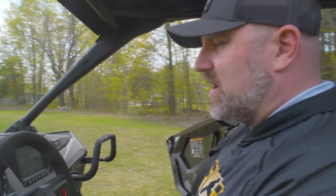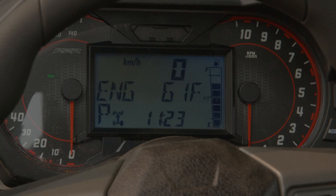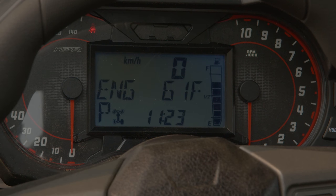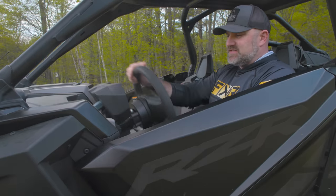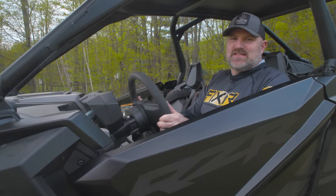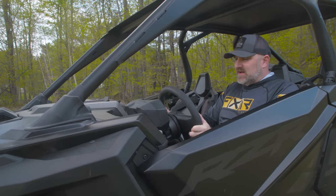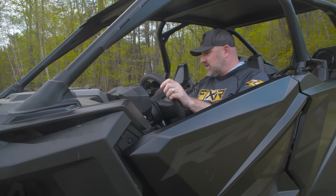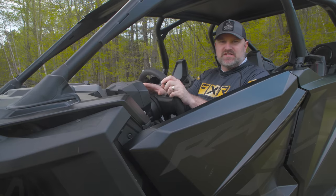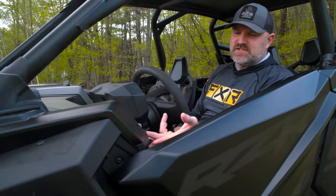The secondary gauge cluster gives you speed, tach, trip meters, engine temps, fuel level on one side, a clock in the middle, and your four-by-four settings — all right there. It does tilt with the steering wheel but doesn't telescope. I really like not having to look over to the center console for engine and speed information — looking straight ahead is much better for safety and confidence.